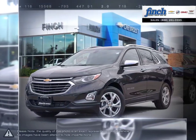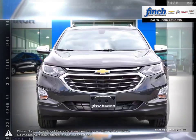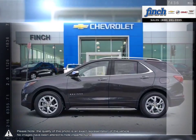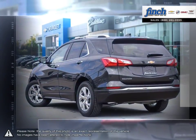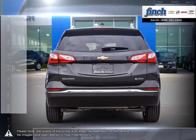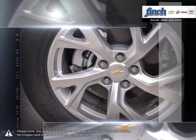The Equinox crossover SUV combines fuel-efficient performance with SUV utility so you can enjoy the best of both worlds. Pulling ahead has never been so simple. Efficiency, space, style, versatility — it's all right here in the Equinox crossover SUV.